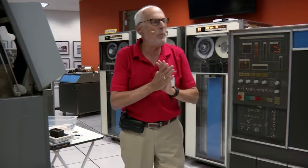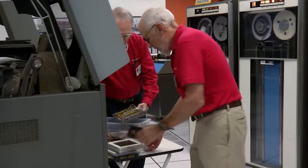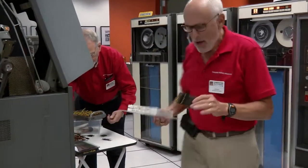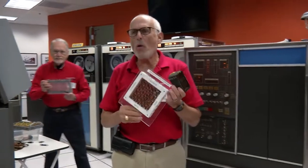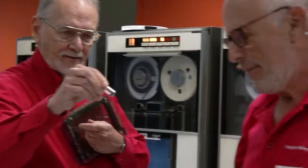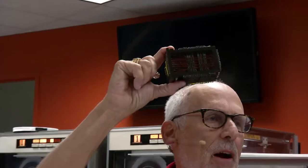Information was stored in core memory. Core memory consists of little tiny doughnuts — magnetic iron doughnuts with two wires that go between them. This box here actually has 140 characters of core memory on it. It's actually one tweet of memory.